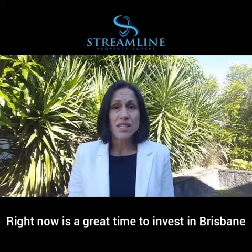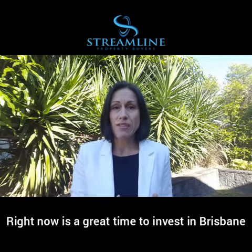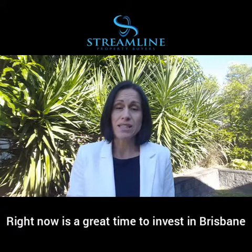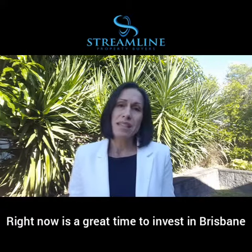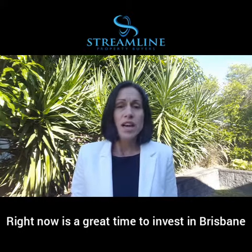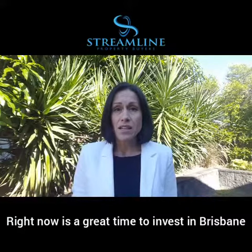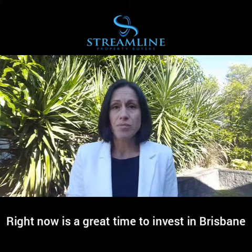In South East Queensland we've got accelerating population growth — there's more and more people moving to our area, driven largely by interstate migration. At the same time, we've also had a massive reduction in building commencements, so the underlying drivers of supply and demand are now tipped out of balance, and that's likely to put upward pressure on housing prices.